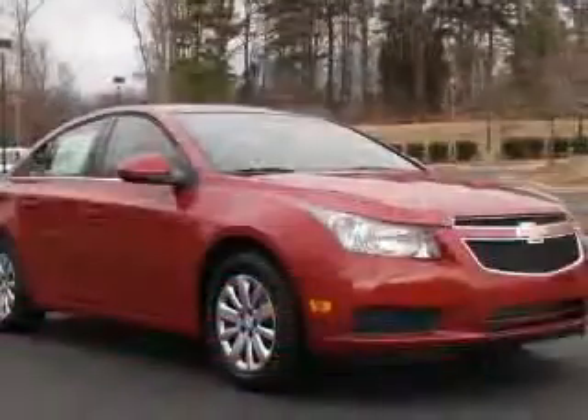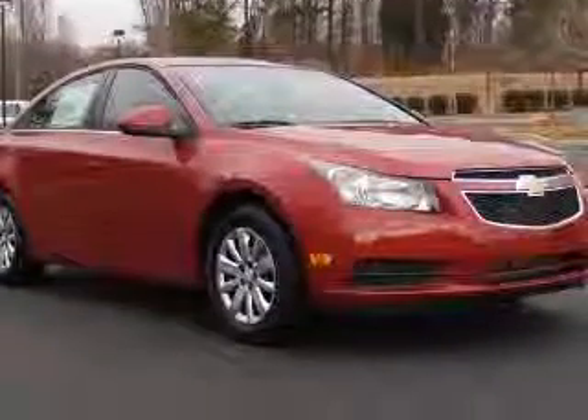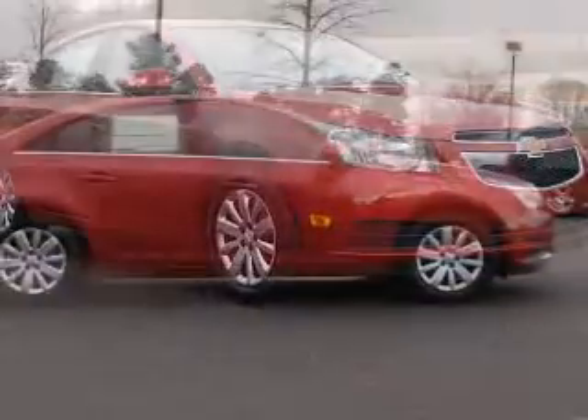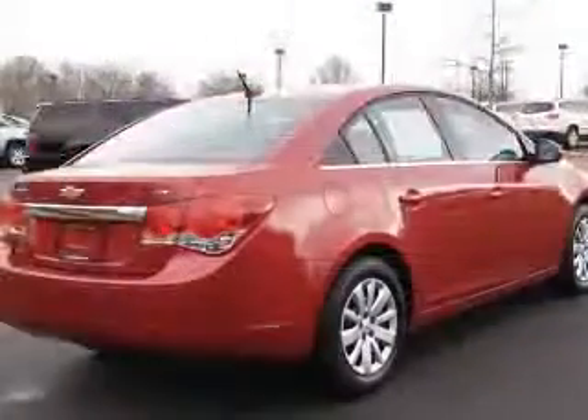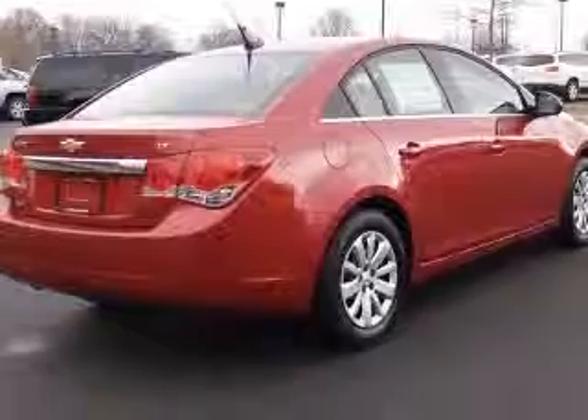This vehicle has a crystal-red metallic tint-coat exterior and includes the following options: three-spoke leather-wrapped steering wheel, cruise control, driver six-way power seat adjuster, and leather-wrapped shift knob.